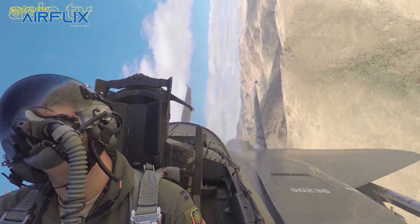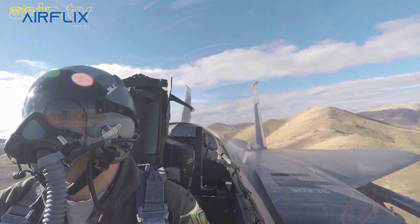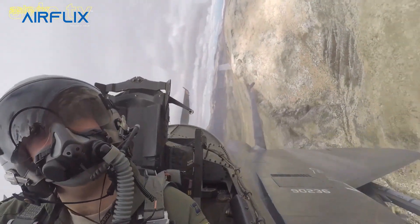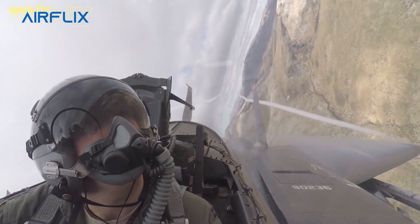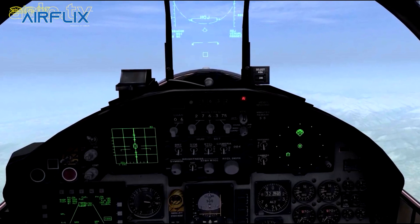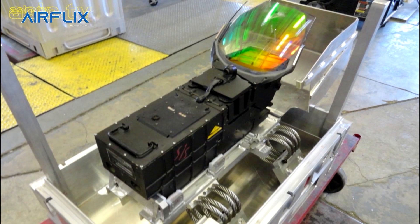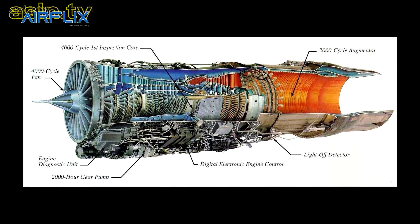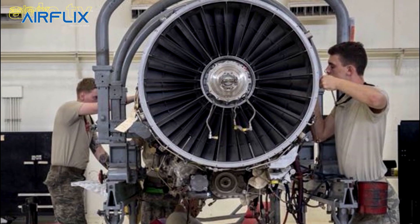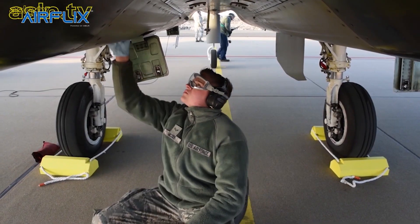The navigation pod contains a terrain-following radar, which allows the pilot to safely fly at very low altitude following cues displayed on a head-up display. This system can also be coupled to the aircraft's autopilot to provide hands-off terrain-following capability. Additionally, the pod contains a forward-looking infrared system projected on the pilot's HUD, used during nighttime or low-visibility operations. The engines used for the first batches of F-15E Strike Eagle and its variants are Pratt & Whitney F-100 PW-220. Later batches feature the more powerful F-100 PW-229 engines.